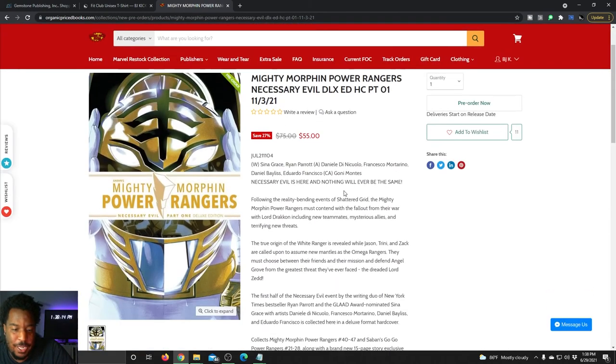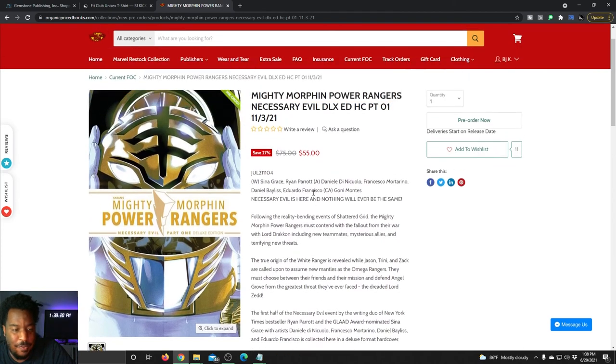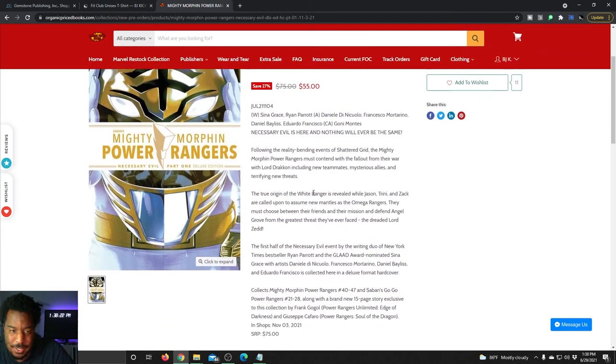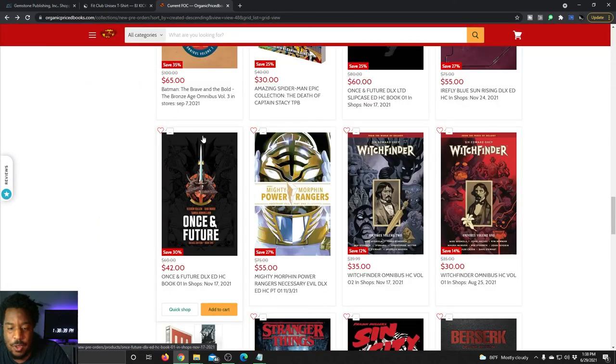Mighty Morphin Power Rangers: Necessary Evil, the deluxe edition — so this is like volume six of the Mighty Morphin Power Rangers books. This is part one of the Necessary Evil storyline deluxe edition. Love that White Ranger helmet. You're buying it for $55, saving about $20 on that.